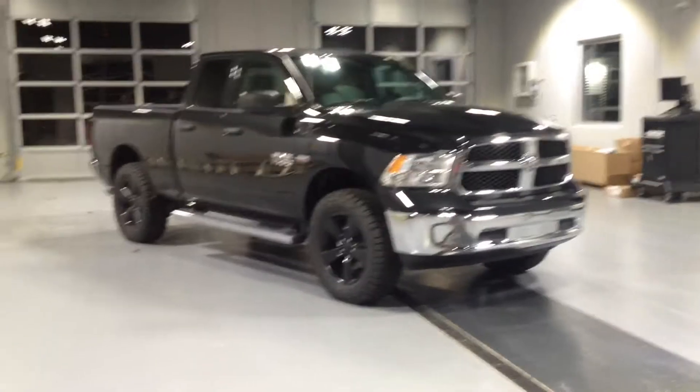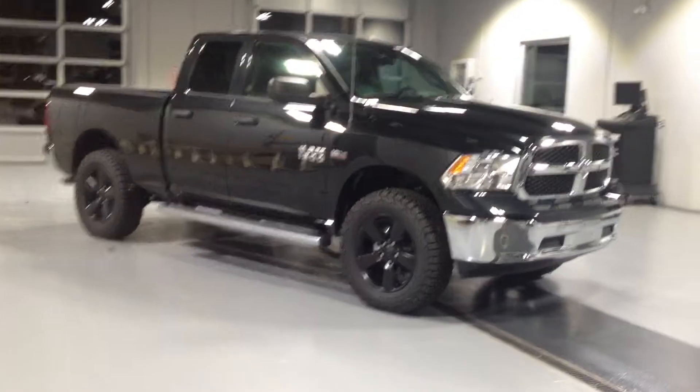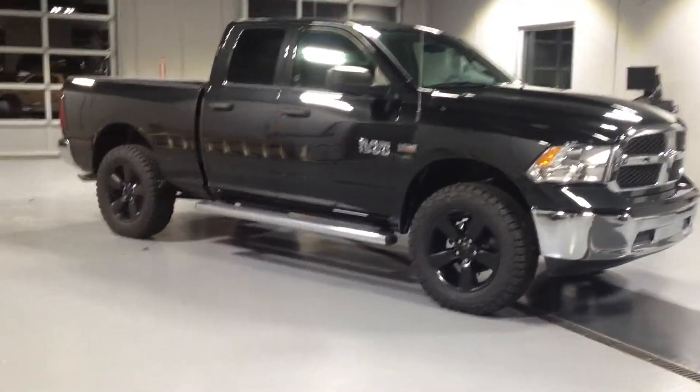We put 285/65/20s to get a nice big KO2 tire on there. It's good for the summer and winter, so they save you off a thousand bucks — you don't need winter tires.